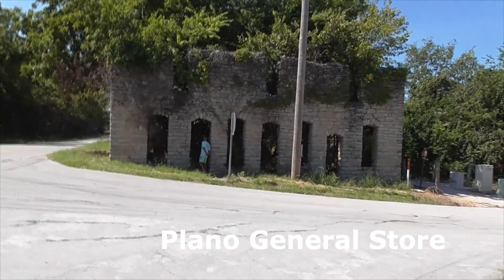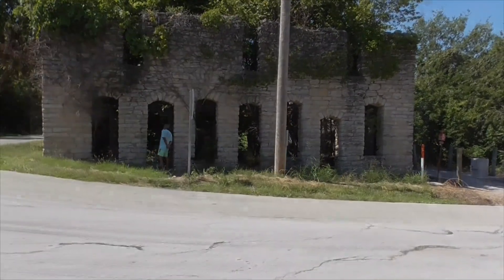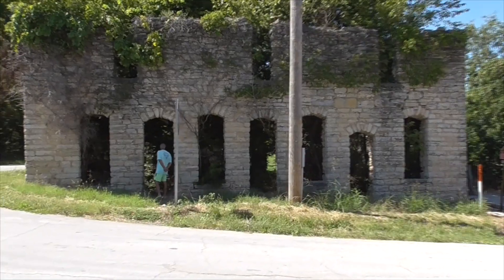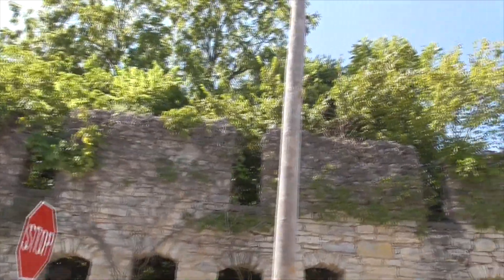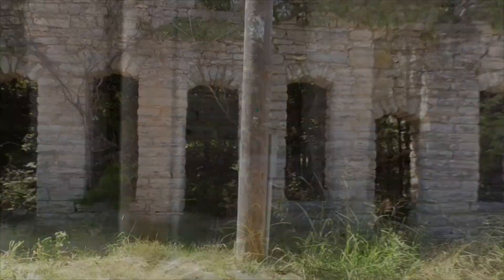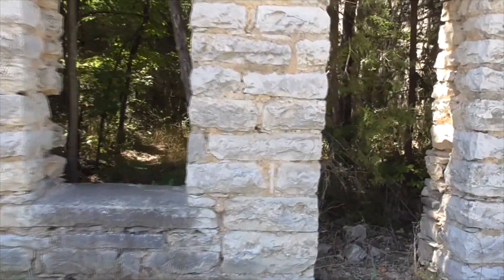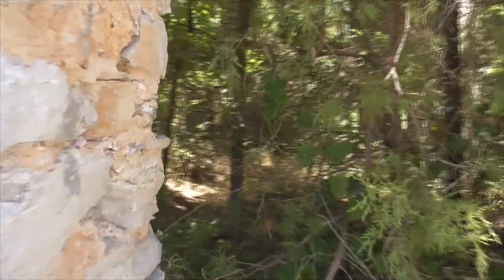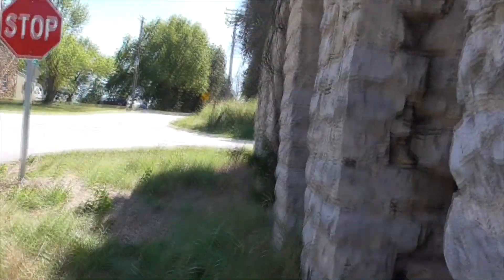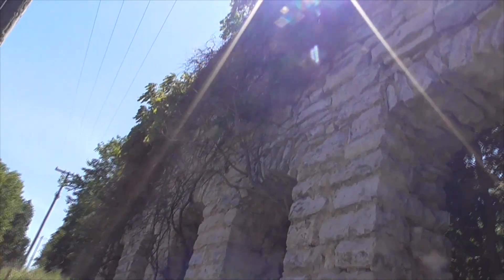This here is the Plano General Store, dates back to 1902. It's a two-story sandstone building overgrown with ivy and trees. Local myths say it was a casket factory, or a mortuary or crematorium — but it's a beautiful structure still standing today.